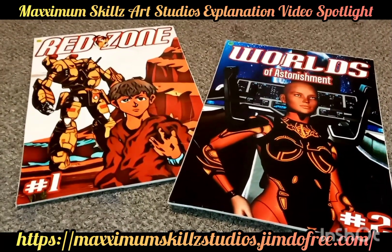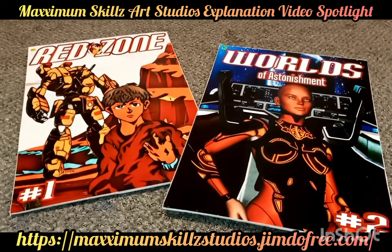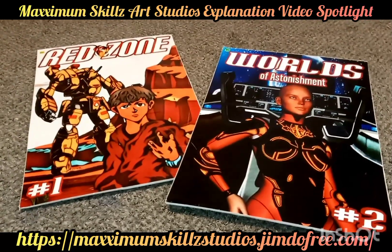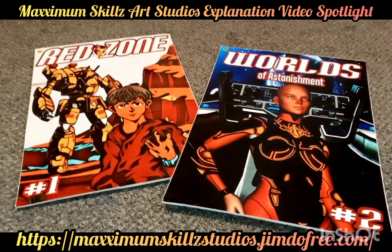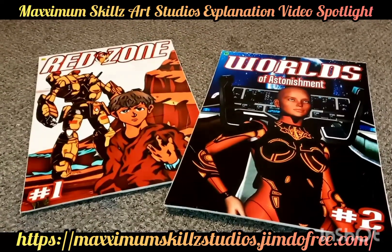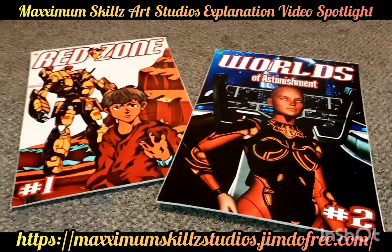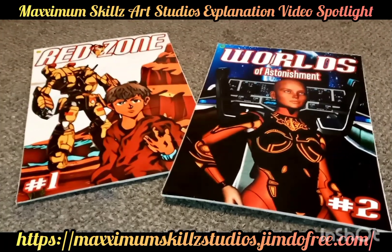Red Zone deals with something that is very important in society today and something that a lot of you struggle with. With anime and creating things, I wanted to do something on suicide prevention. It is a powerful series that is used to be a blessing to the youth through the style of manga and art, to give them hope and direction.